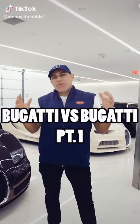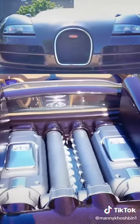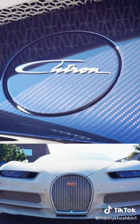Hi guys, so today I want to compare the two most powerful cars I have in my fleet: the Bugatti Veyron Vitesse and my Bugatti Chiron. Everything from the looks to the driving experience — how do they really compare? So let's go take a look.